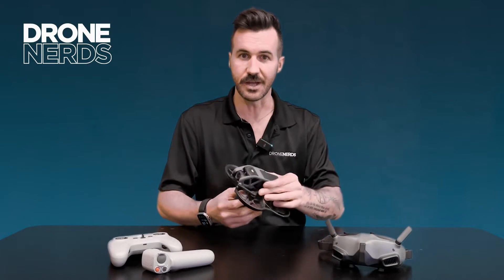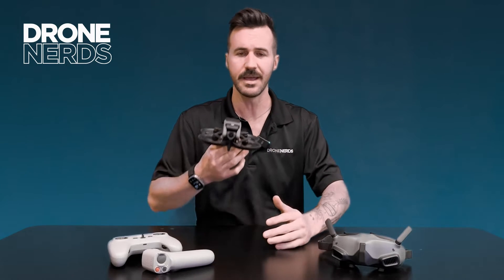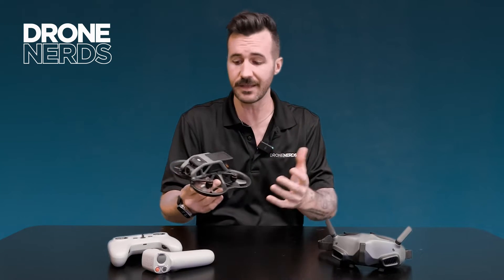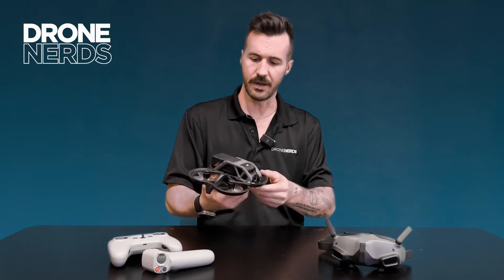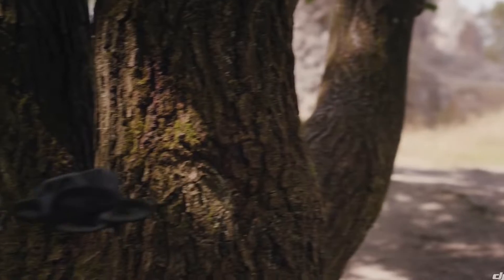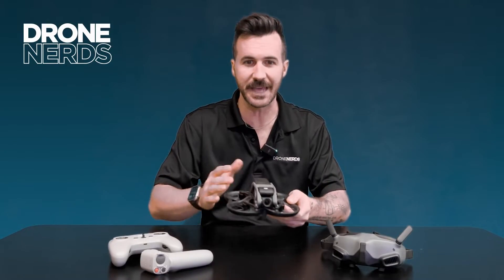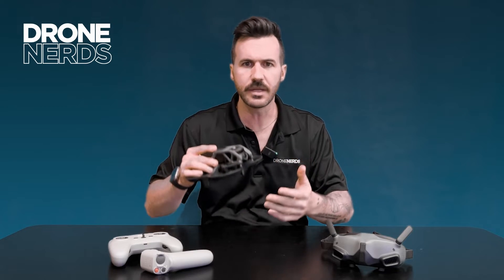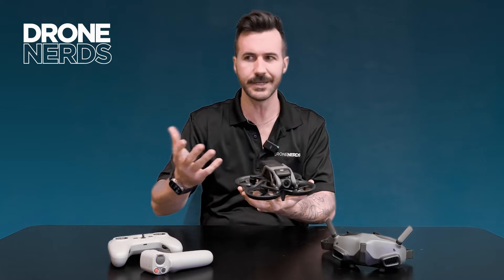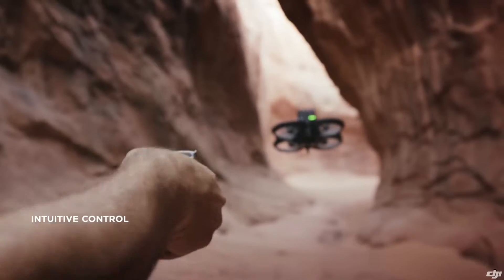Maybe there's a situation that's just not safe for a human being to enter — turn on the DJI Avata and fly it into that space. Think about a collapsed tunnel: you can bounce around, find your way inside, and look for survivors. With the Avata's ability to bounce into things, its low profile, and its ability to fly through tight gaps, you can fly underneath vehicles to check if someone is there, or even fly into HVAC tubes to access another room.